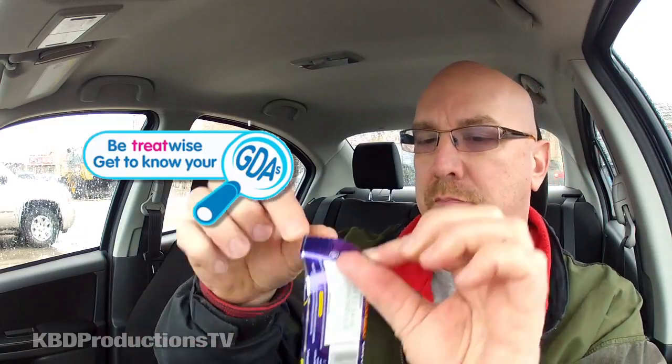It's almost like a Twix bar — it has two fingers in it, as they say. The British have really cool things on their packaging, like 'be streetwise' or 'get to know your GDAs.' So it's a hundred and fifteen calories per chocolate finger. It says 'the intense chocolate hit.' The British Cadbury likes to put a best before date on it, so it's best before — looks like October 15th, 2013.